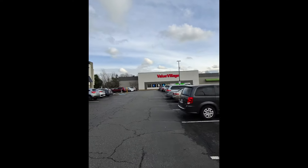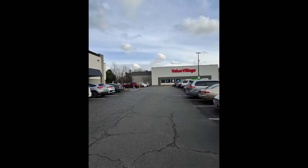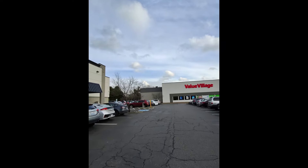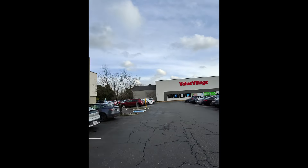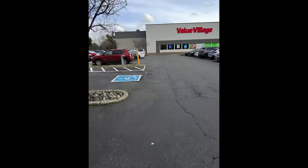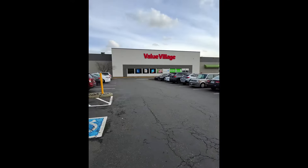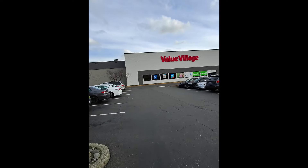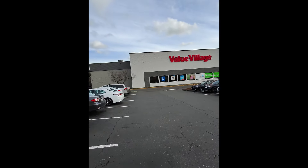We just dropped off our packages at USPS. I think we had five plus three — we had eight going out. Sold something this morning that we just happened to have at home, so that added to the total. Sold a couple more things — those will go out on Sunday night or Monday morning.